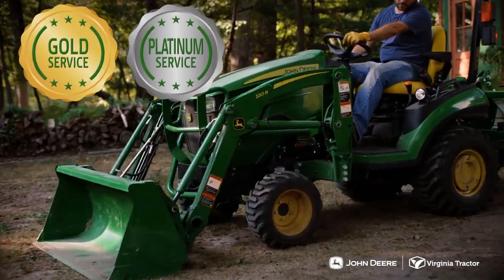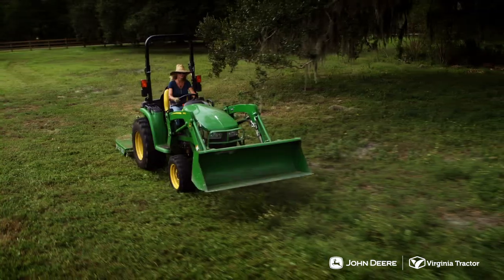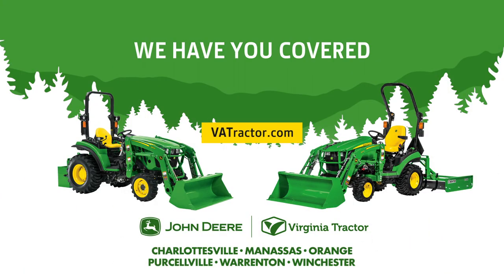And keep your equipment running like new with our worry-free maintenance plans. Explore Virginia Tractor's collection of tractor packages or customize your very own in person or online at VATractor.com. Virginia Tractor, we have you covered.